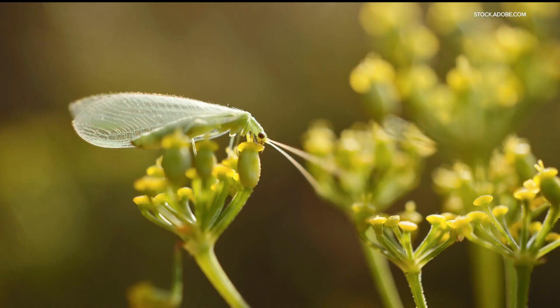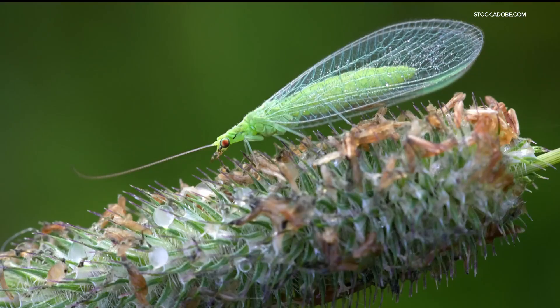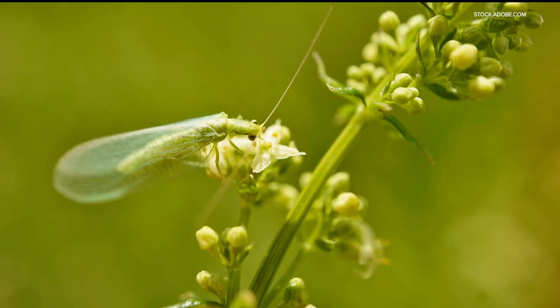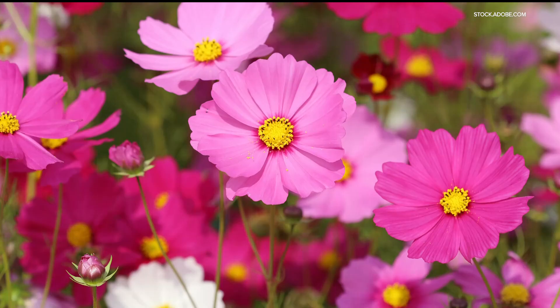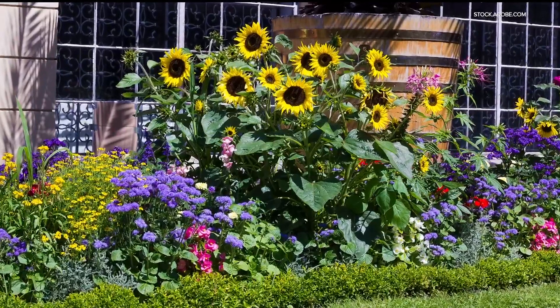Green lacewings are not only beautiful, they are helpful at keeping aphids, mealybugs and white flies as well as leaf hoppers in check. Lacewings love herbs, also coreopsis, cosmos and sunflowers, so include some of those in your garden.